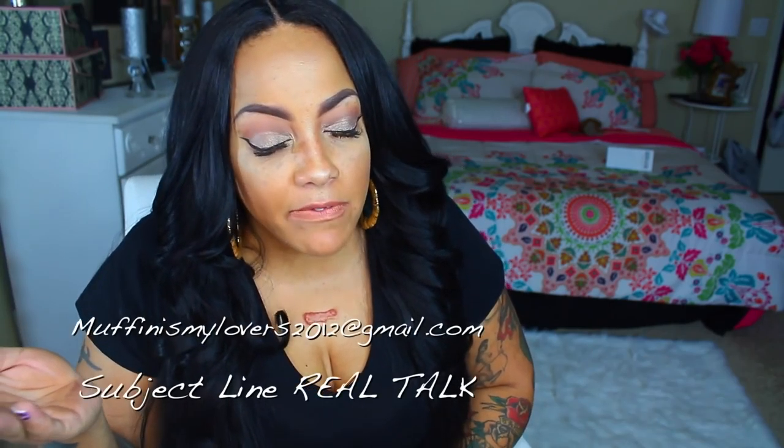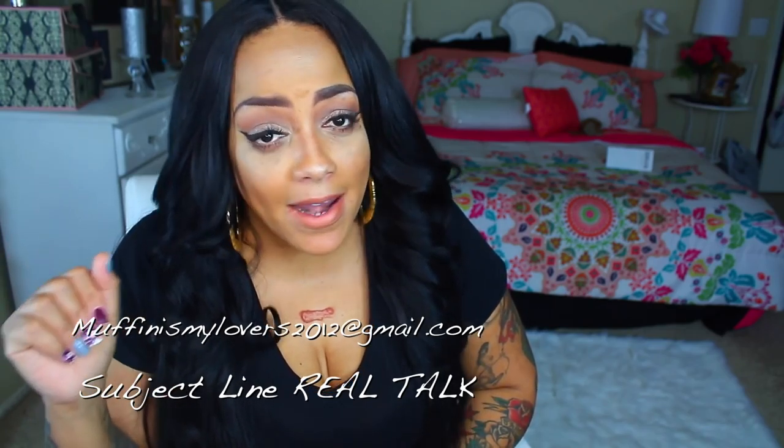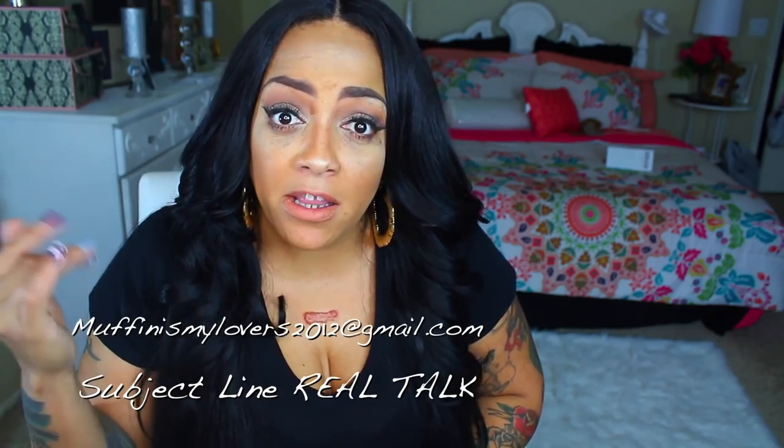So before I even get started - if you want a real talk about your stuff, go ahead and send me an email to muffinismylovers2012 at gmail.com. Make sure to put in the subject line 'real talk.' And if you would like to change the names of the people you are talking about in the email, you can do so and just let me know. So let's get on with this real talk, y'all.